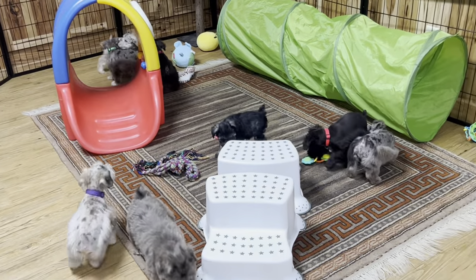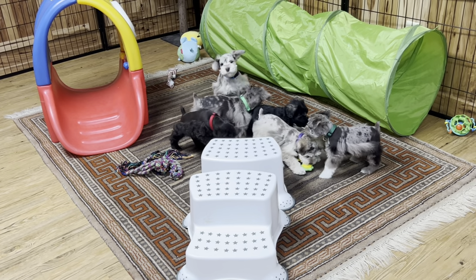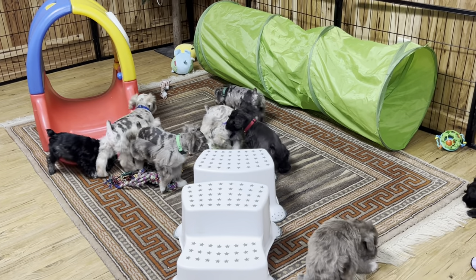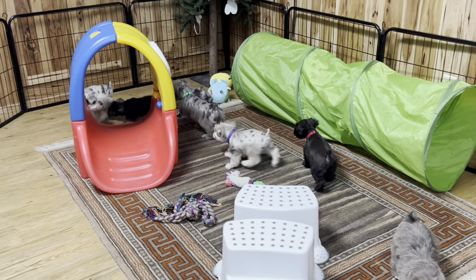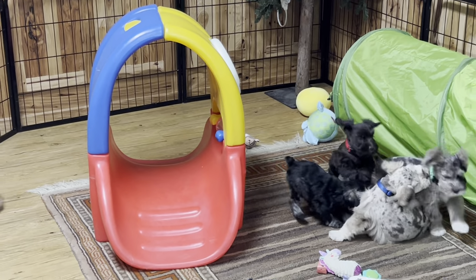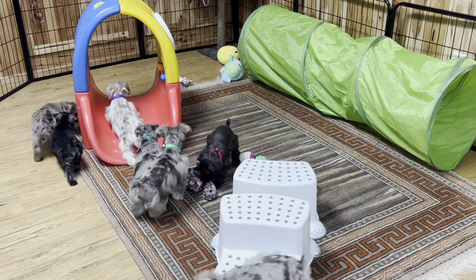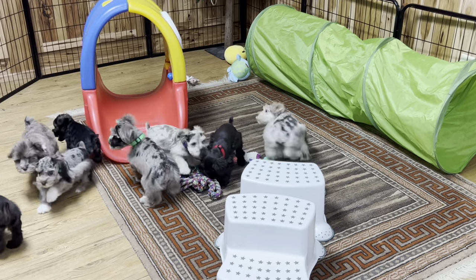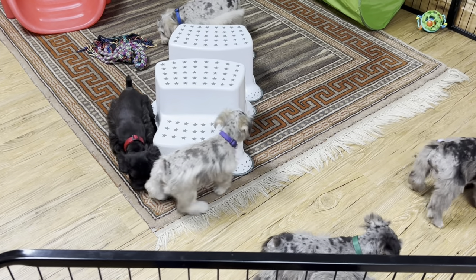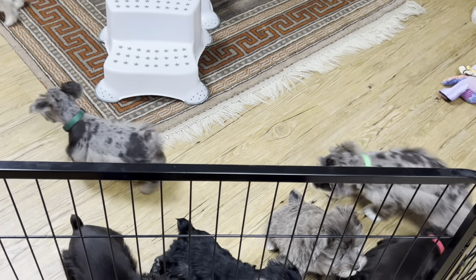I'm anxious to see if somebody finds the tube — it'll probably take a little bit. They're too busy running and playing. They're doing super good! Oh, the purple collar decided to try it but slid back out. They've done really, really good — they really have.